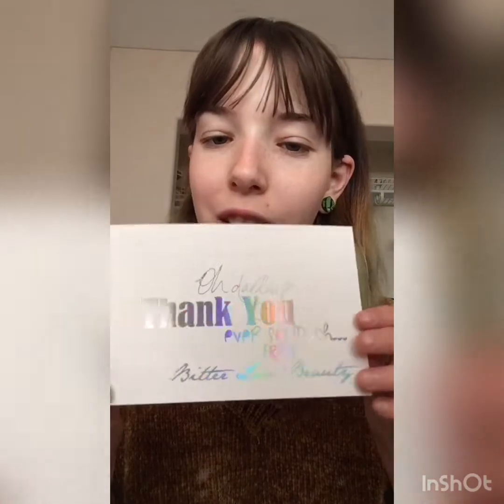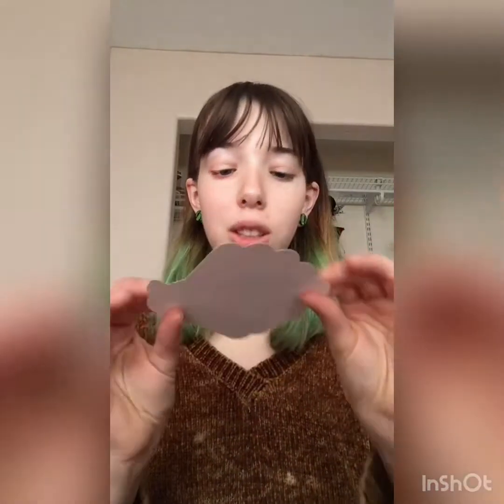She sent a little card that says 'Oh darling, thank you ever so much' - that's cute. And a little mermaid sticker! She does have a mermaid highlight palette and the little mermaid's holding it. That's super cute, I didn't know she had stickers.